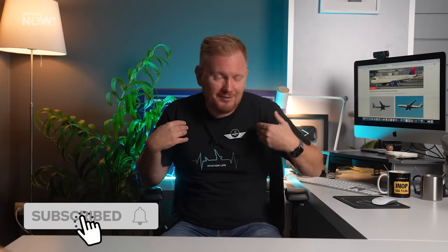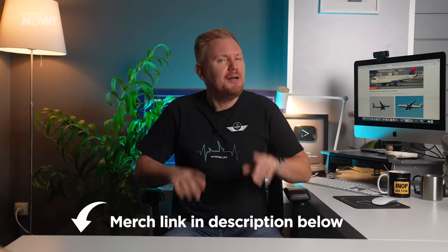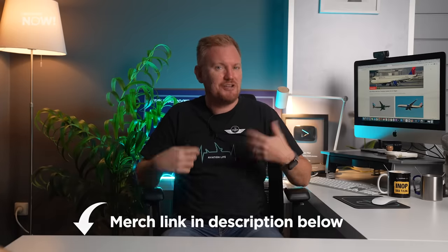You can support my team and me by sending a super thanks after this video or buying a t-shirt, but if you really want to take part in the creation of these videos, give feedback, and hang out with me on Zoom hangouts, then you should join my awesome Patreon crew. Have an absolutely fantastic day and I'll see you next time.